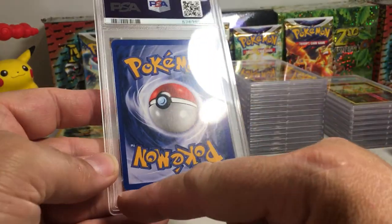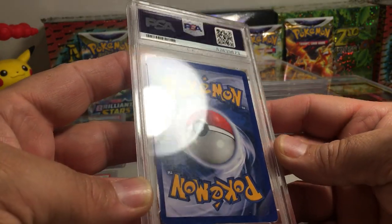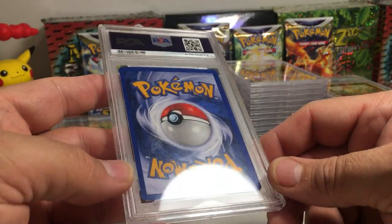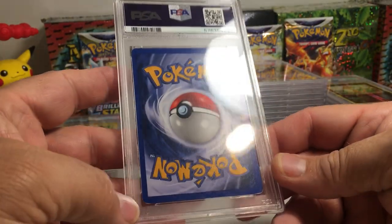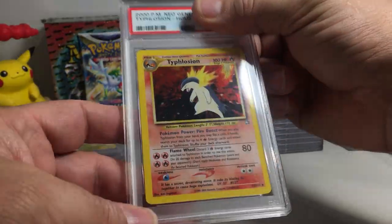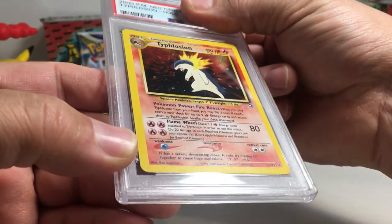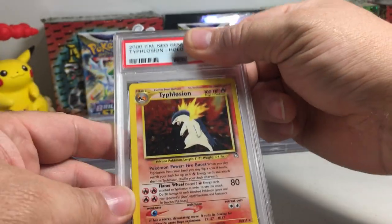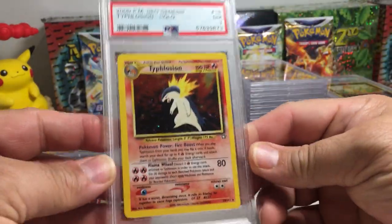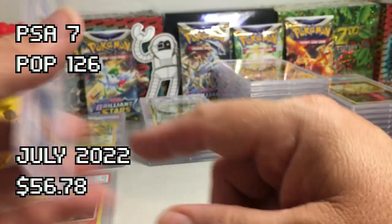This one — white corners, has been shuffled in decks. Usually when that happens, the best grade you're going to get is probably a seven. This is a sick Typhlosion from Neo Genesis. The holo looks pretty clean, but with the shuffling signs I'm going to guess a seven — yeah, PSA seven, we guessed it. They are not going to let cards that have been shuffled pass with a higher grade.